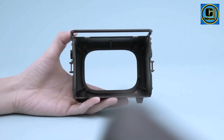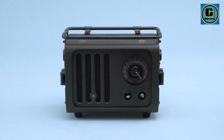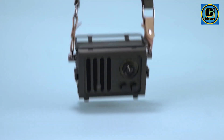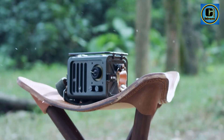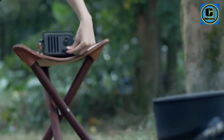Despite its nostalgic appearance, the Musen Wild Radio packs a punch in terms of performance. Featuring advanced Bluetooth connectivity, it effortlessly pairs with smartphones, tablets, and other devices, providing wireless high-quality audio streaming. Additionally, it boasts an FM radio function, allowing users to tune in to their favorite stations with ease.